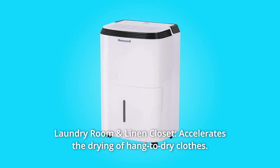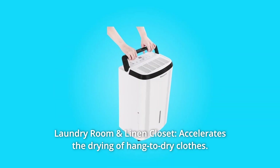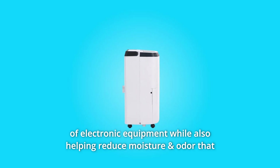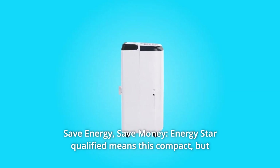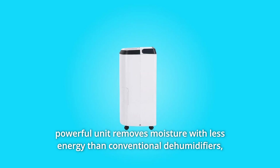Number three: laundry room and linen closet — it accelerates the drying of hang-to-dry clothes. In the gym and entertainment room, dehumidifying helps reduce rust and corrosion of electronic equipment, while also helping reduce moisture and odor that accumulates from sweat in gyms.